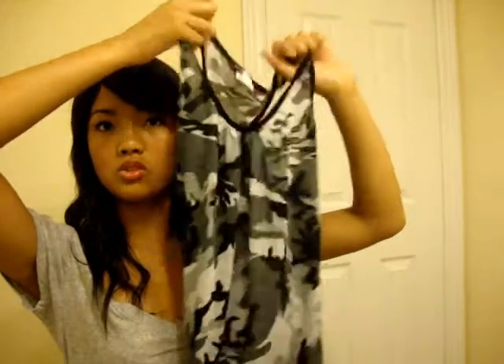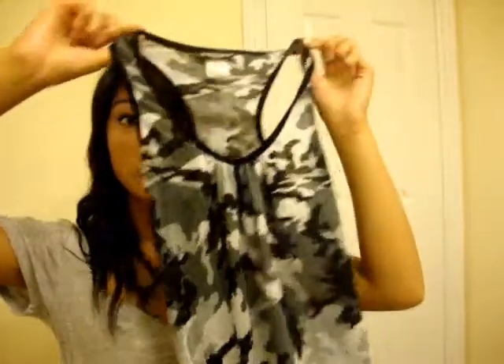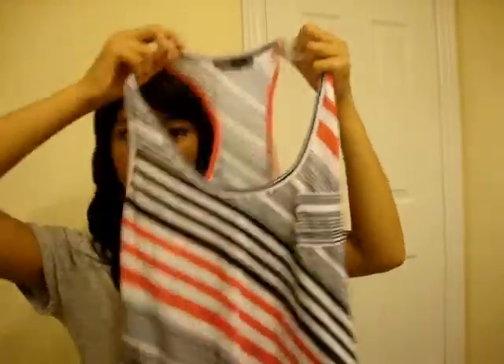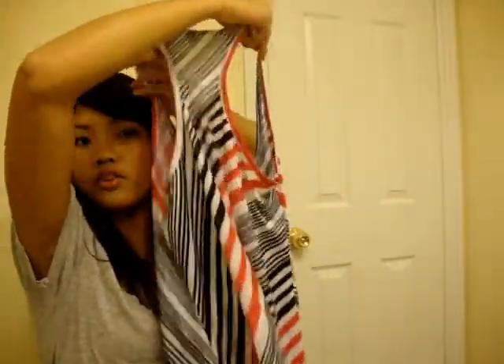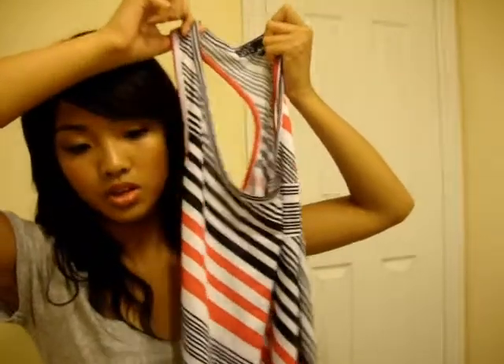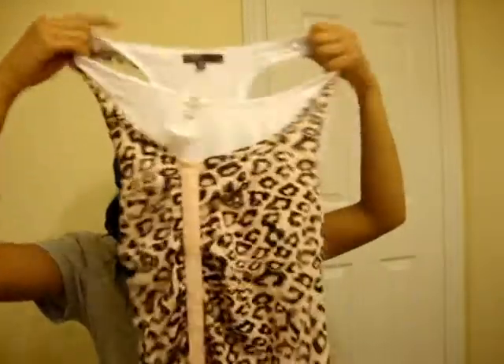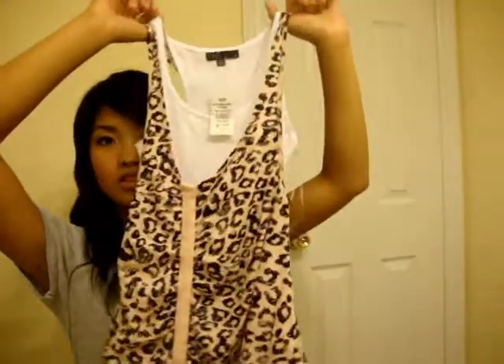I also got this army top — it's a loose top, really cute, I like the print, and it was only $5. I also got this other top right here, it's a really loose tank, a little animal print thing, and it's pink. I think this was $5 to $6 as well.